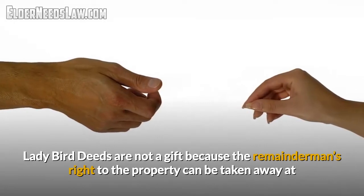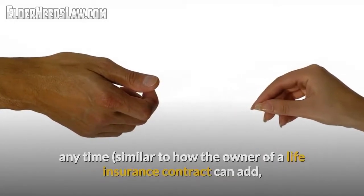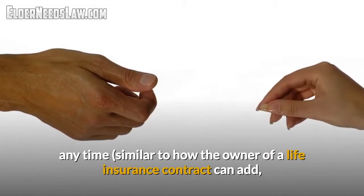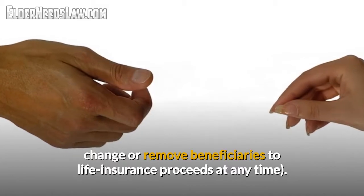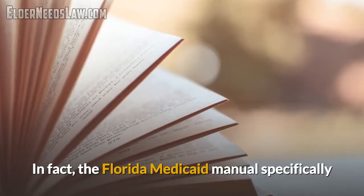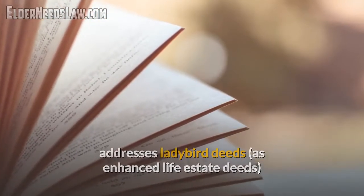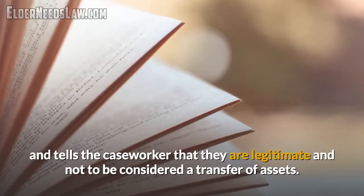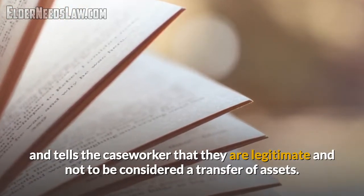Ladybird deeds are not a gift because the remainderman's right to the property can be taken away at any time, which is similar to how the owner of a life insurance contract can add, change, or remove beneficiaries to life insurance proceeds also at any time. In fact, the Florida Medicaid manual specifically addresses ladybird deeds, referring to them as enhanced life estate deeds, and explains to Medicaid caseworkers that they are legitimate and not to be considered a transfer of assets subject to a penalty.